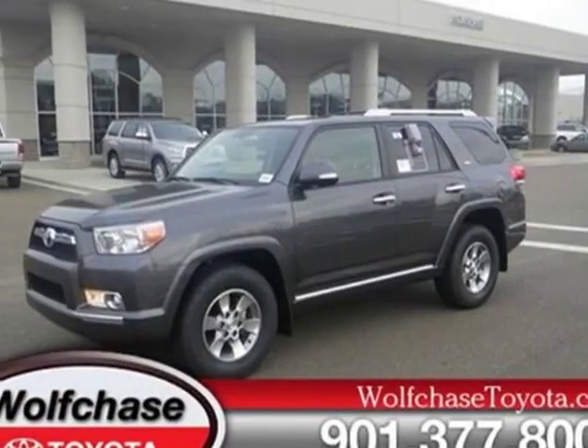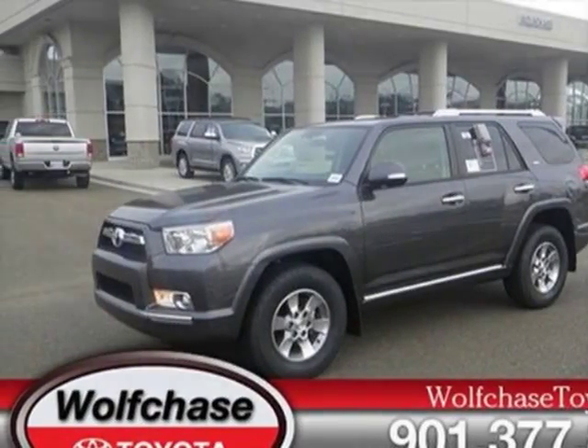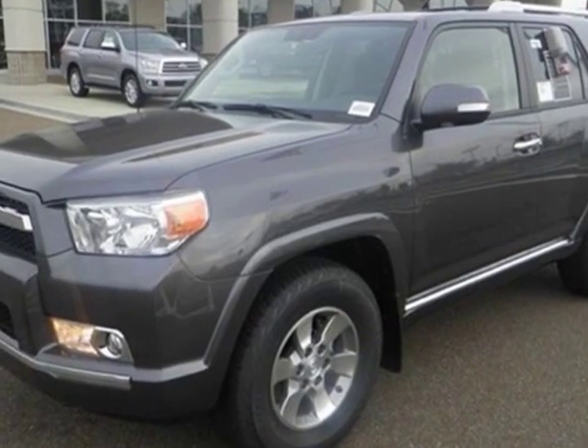Take a look at this new 2012 Toyota 4Runner. For your protection, this vehicle has a full factory warranty.